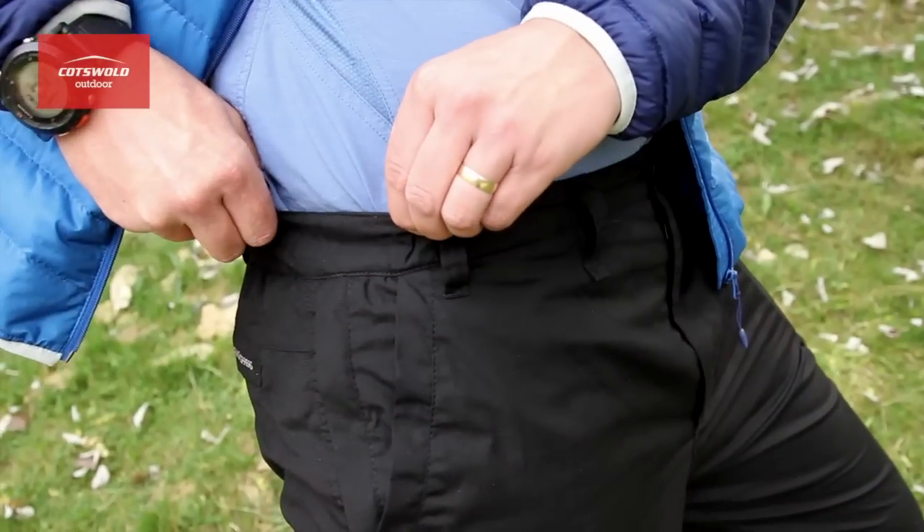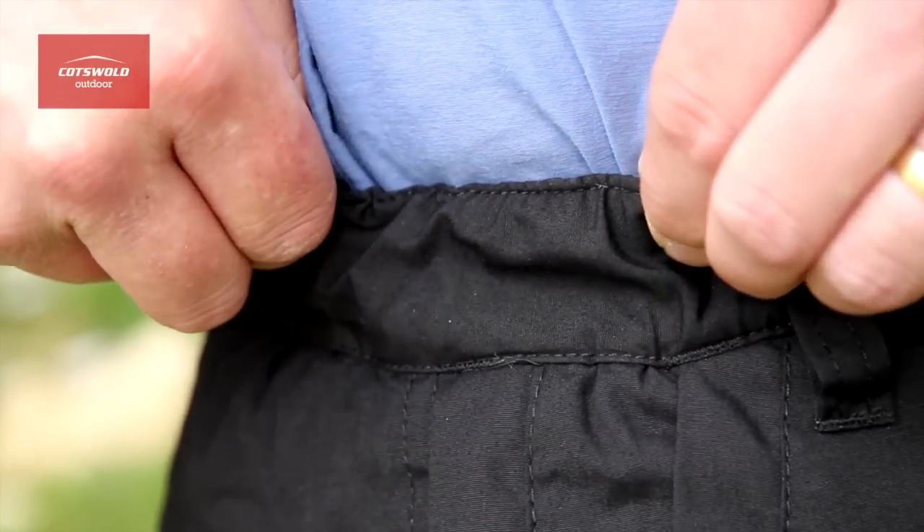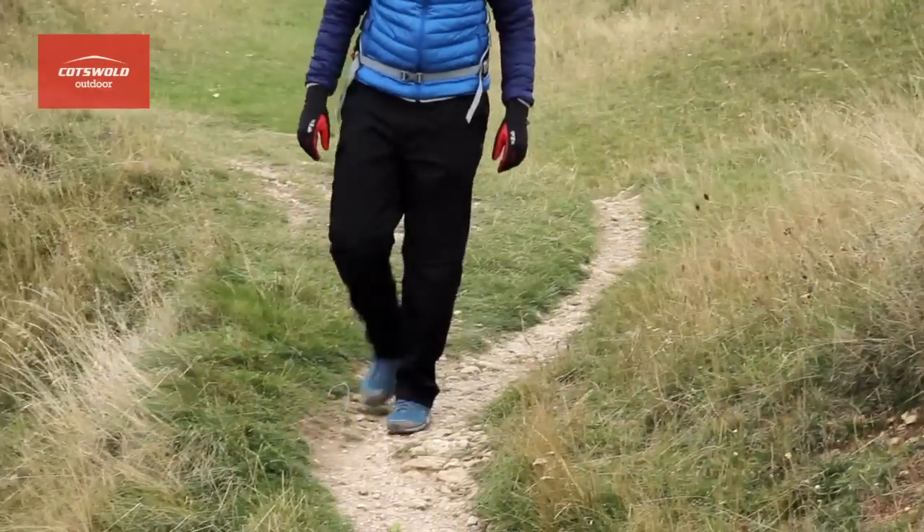The part elasticated waist on these trousers makes them really easy to get on, and also gives you good freedom of movement when you're walking around, which makes them really comfortable.